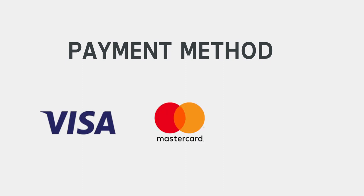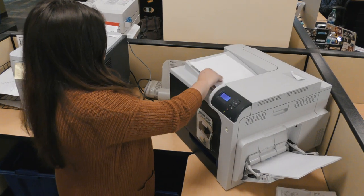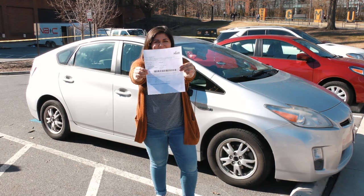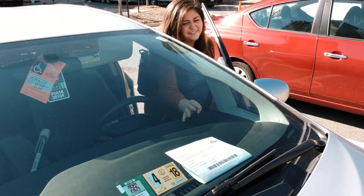Your student should then verify the permit type and information listed prior to inputting payment information. Your student can use a Visa, MasterCard, or electronic check for payment. Finally, they can click on the Print Permit link just below the permit description on the final screen. This will allow them to print a 10-day temporary permit usable immediately while they are waiting for the permit to arrive in the mail.